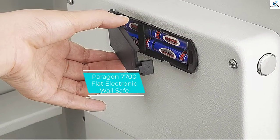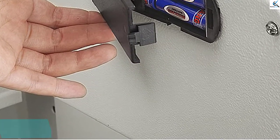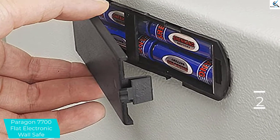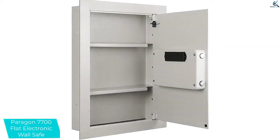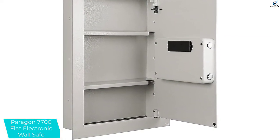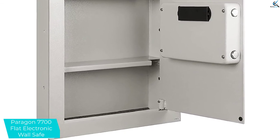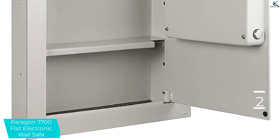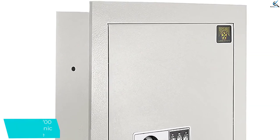At number 2, we have Paragon 7700 Flat Electronic Wall Safe. In an era of multiple passwords and codes, this Paragon safe offers a safety net in case you can't remember the combination. It features a programmable electronic keypad in which you can store a combination between three and eight digits long, but in the event you forget the code, you can open the safe with the included master key. Made from solid steel, the safe recesses between standard wall studs, bolts securely to the studs, and lies flush against the wall surface to be covered by a piece of art or mirror.